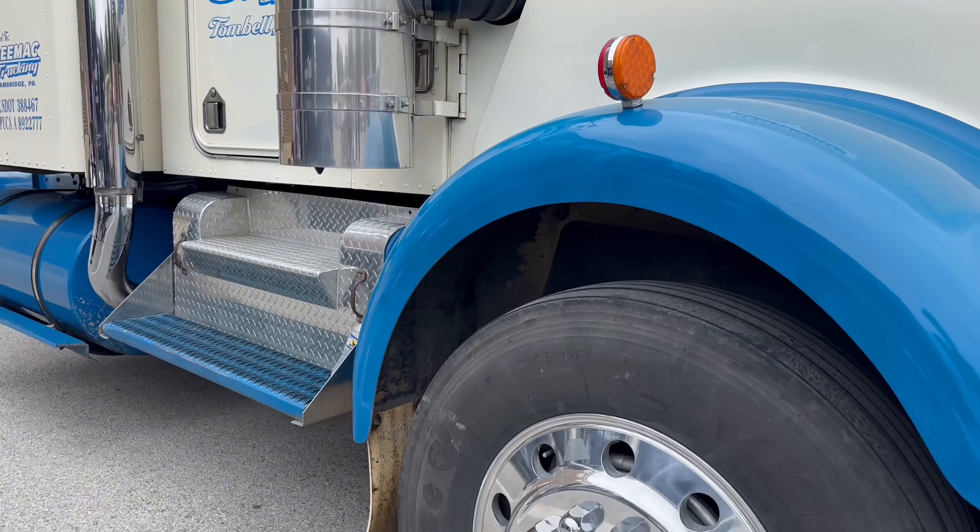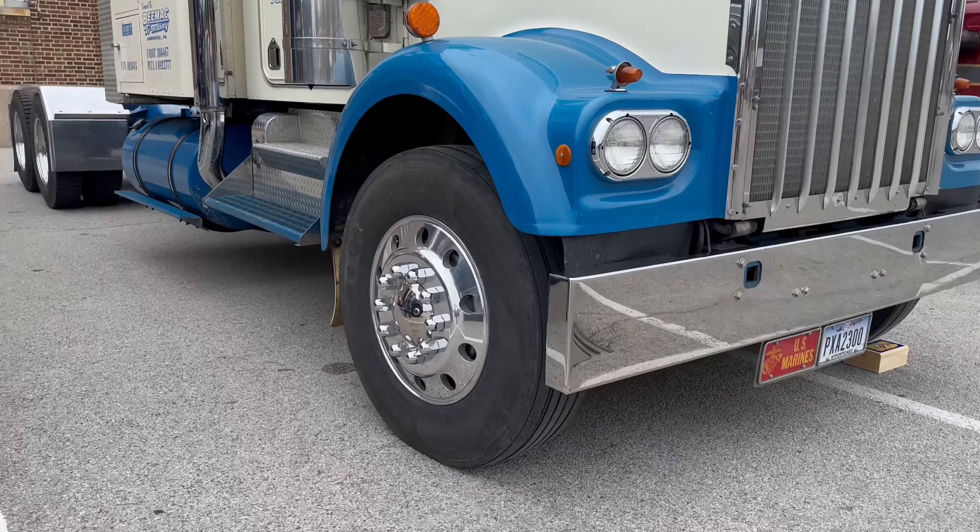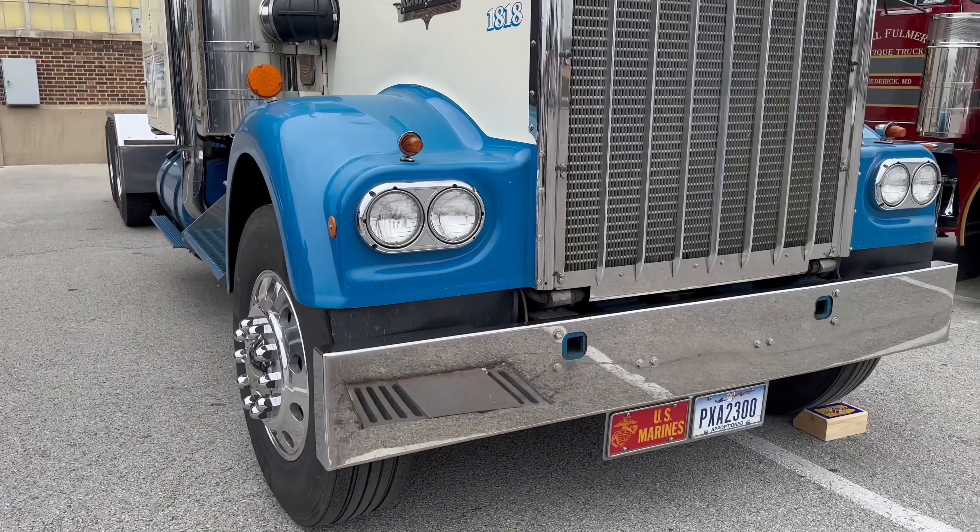The steps on an A-model are not for short people. I refuse to put a lower one on because that means I'm getting too old to get in a truck.